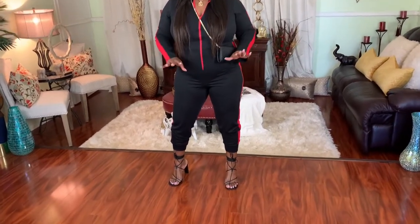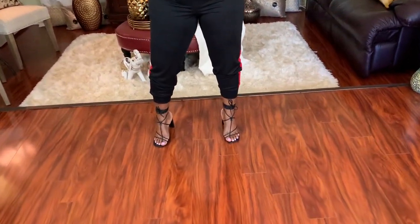Outfit number five — I so love this outfit. This outfit here is a comfortable sporty jumpsuit; the colors are beautiful black and red. I paired it with square toe strappy heels and a black and gold crossbody purse to help accessorize this look.